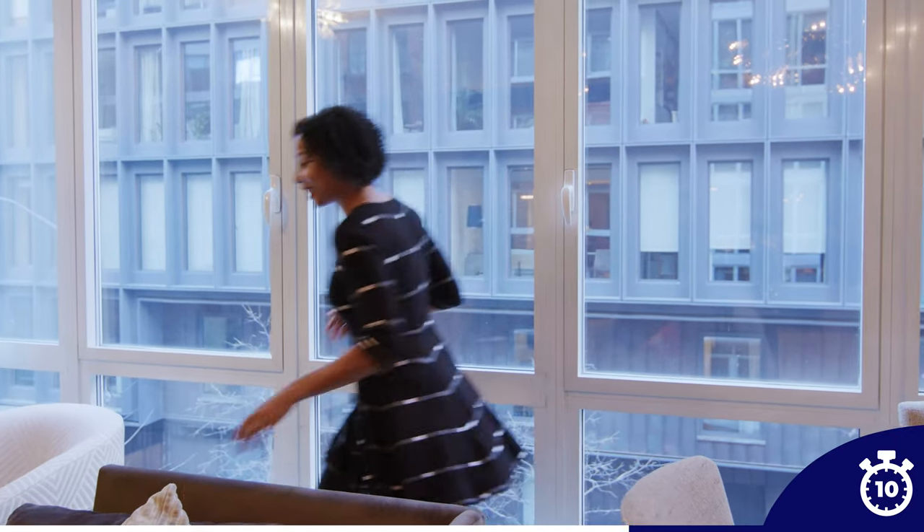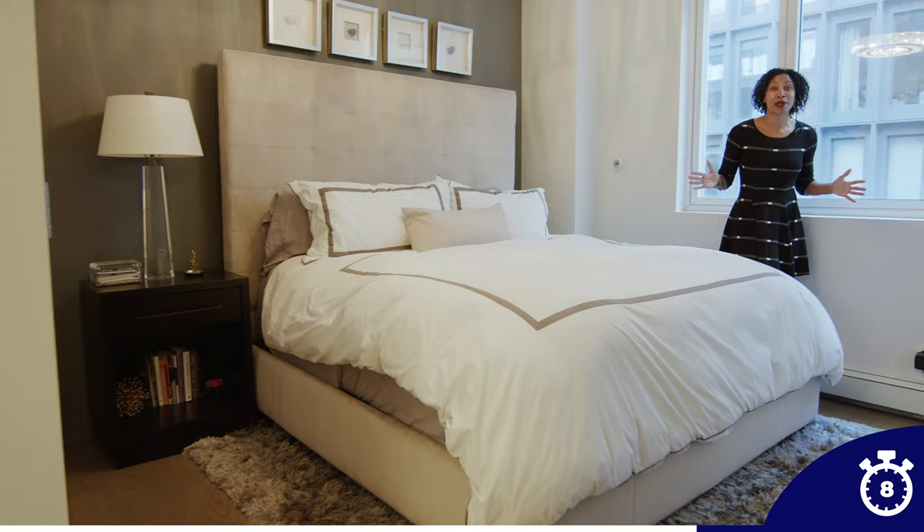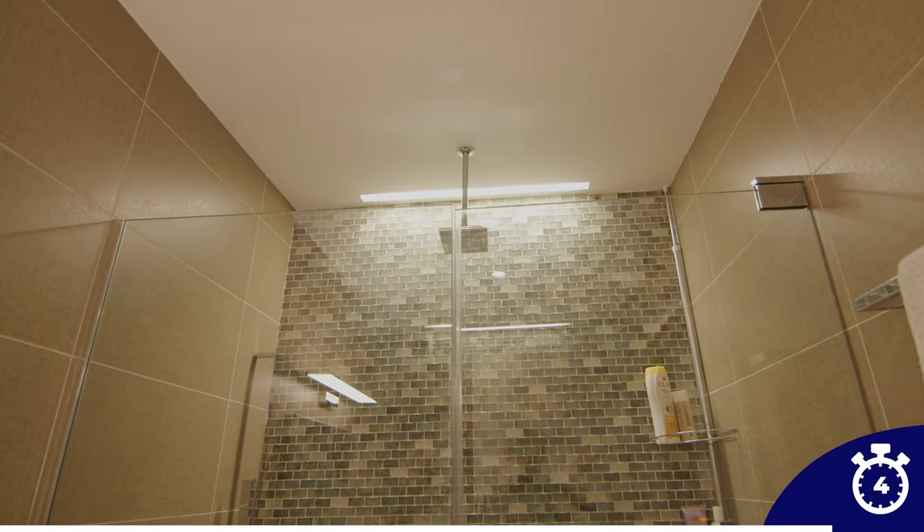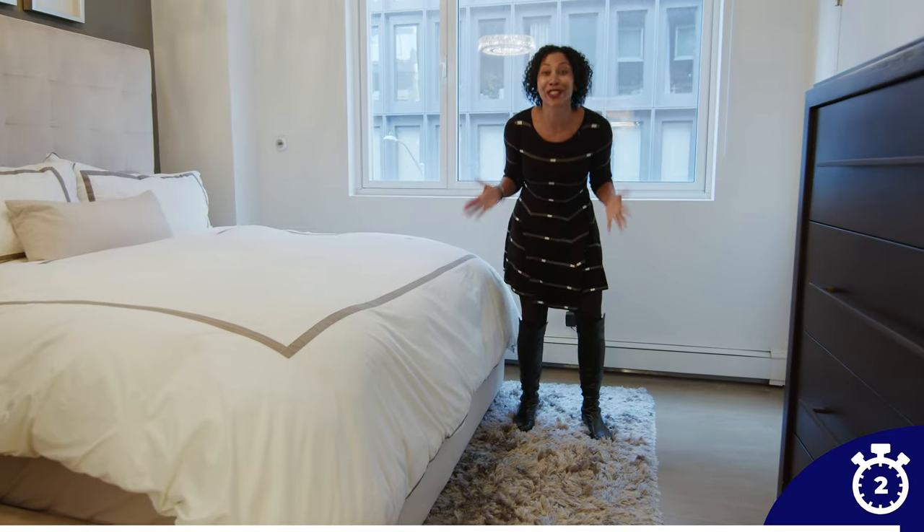Let's go check out the bedrooms. There are two spacious bedrooms. The primary ensuite bathroom has a soaking tub and a rain shower. There's a washer-dryer in the unit and additional storage.